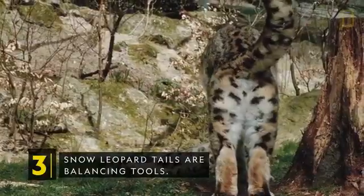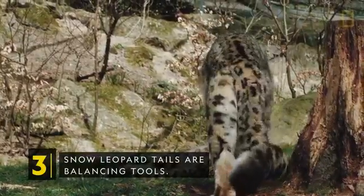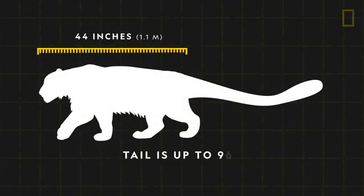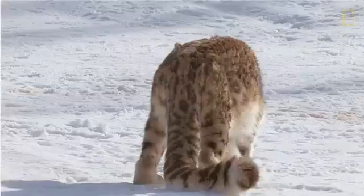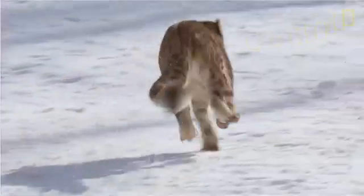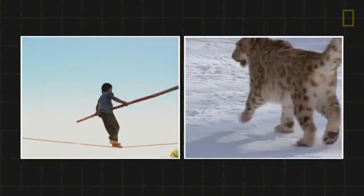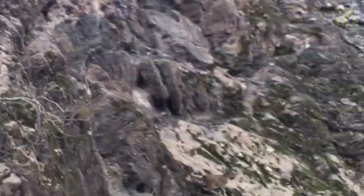Snow leopard tails are also balancing tools. The snow leopard tail is one of the thickest and longest tails of all big cats, and can grow up to 90% as long as their bodies. The long tail acts as a counterweight, similar to a tightrope walker's balancing bar. This helps snow leopards hunt agile wild sheep and goats in steep, rugged environments, helping them balance and quickly pivot as they chase nimble prey.